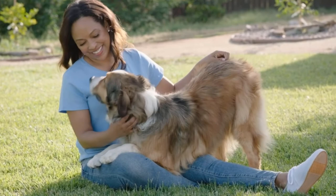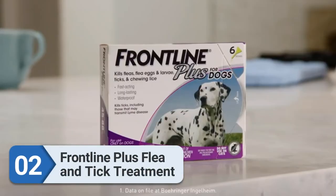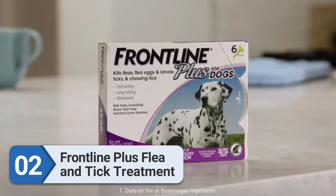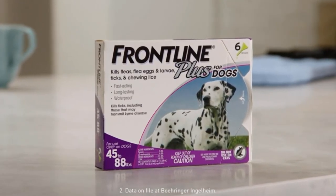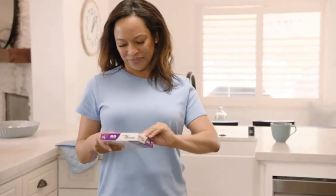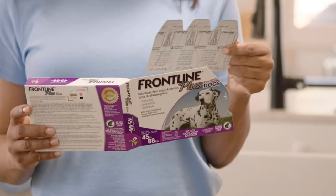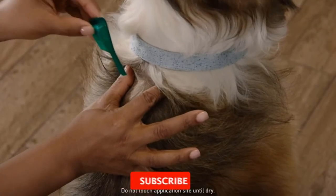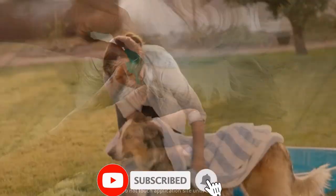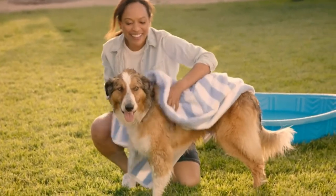Number 2: Frontline Plus Flea and Tick Treatment. More than 13,542 five-star reviews praise the Frontline Plus Flea and Tick Treatment for its portability. This monthly topical treatment kills adult fleas and larvae before they hatch, all life stages of four major tick species, and chewing lice. It comes in a three-pack or six-pack, with a range of products based on your dog's weight.